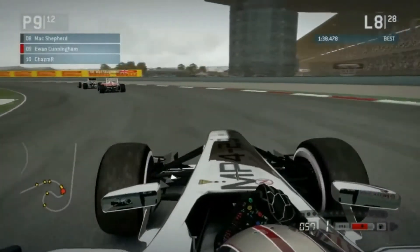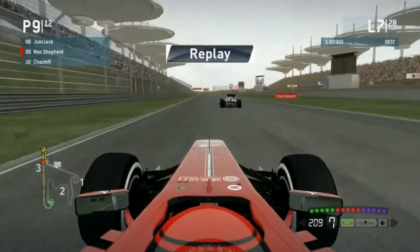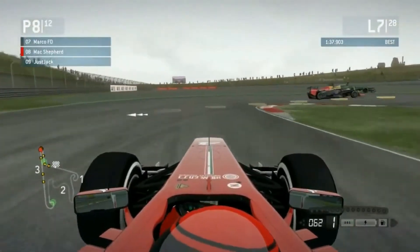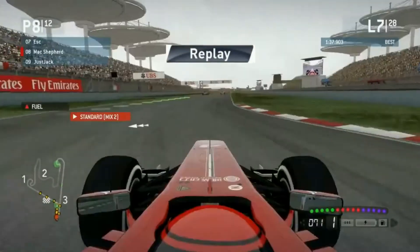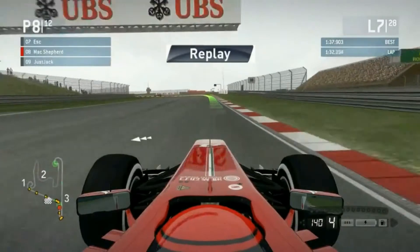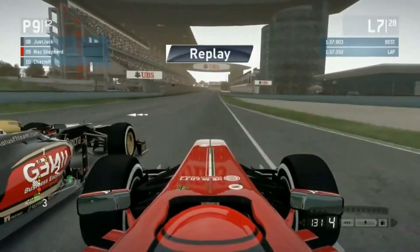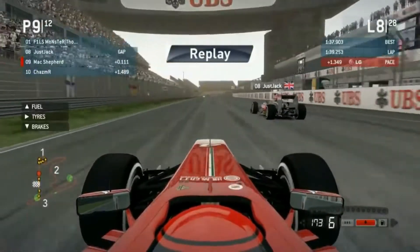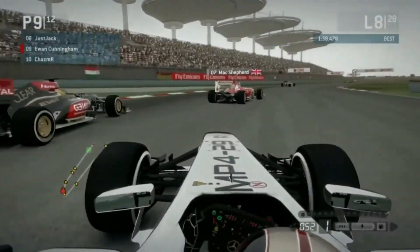Even Chaz is now on Ewan's gearbox. Ewan's been having a good race to be honest — he was fighting his way through the field. Mac Shepherd has forced his way up the inside, but he's kind of outbraked himself and forced Jack wide. Jack's having none of it — he's had a good exit coming out of the penultimate corner. They go side by side coming down the main straight, and Jack having DRS has made that position up. Ewan is now on the back of Jack and Mac Shepherd.